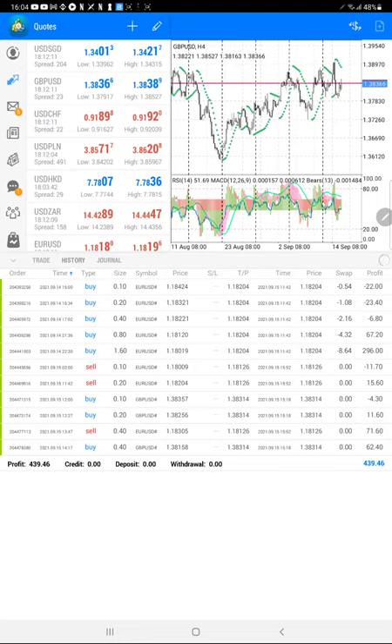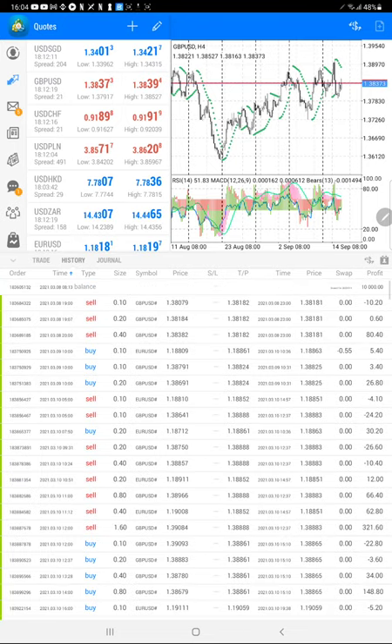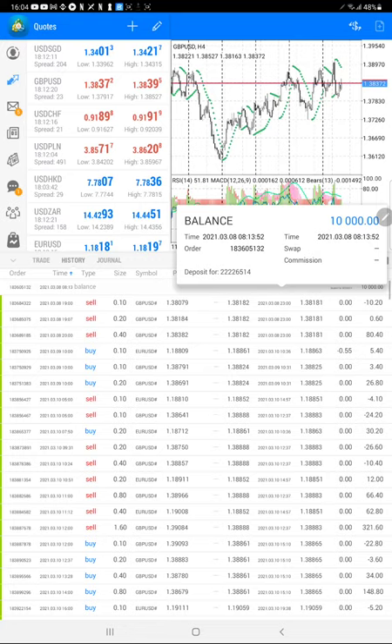Today 400-plus profit has been booked — thanks God for that. This is the complete statistics of the history of this account, the same account which we have seen in the myfxbook portfolio.